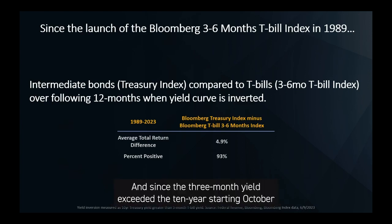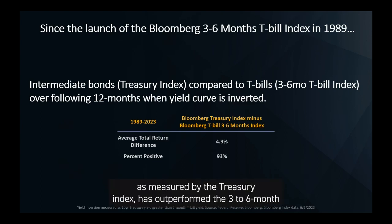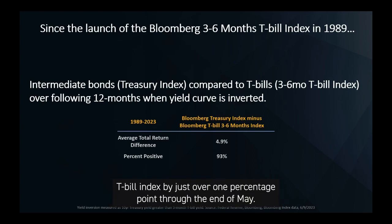Since the three-month yield exceeded the 10-year starting October of last year, intermediate bonds — as measured by the Treasury Index — have outperformed the three- to six-month T-bill index by just over one percentage point through the end of May.